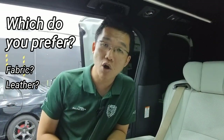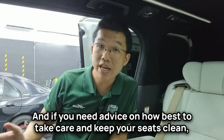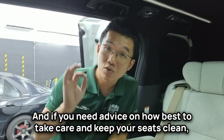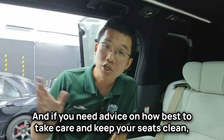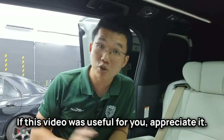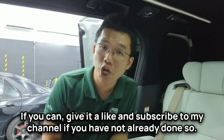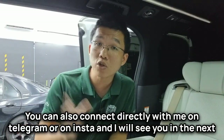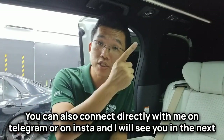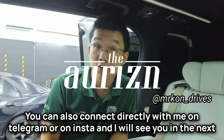What seats does your car have — fabric or leather — and which do you actually prefer if cost is no object? Let me know in the comment section below. If you need advice on how best to take care of and keep your seats clean, you can always contact the Evoclub car wash team. If this video was useful, please give it a like and subscribe to my channel. You can also connect with me directly on Telegram or Instagram, and I'll see you in the next video.